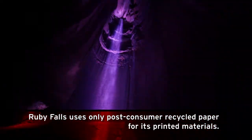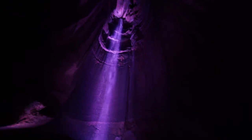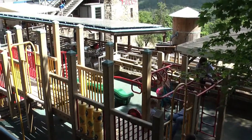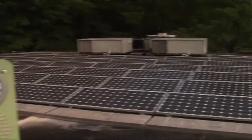Ruby Falls recycles and prints all our materials on post-consumer recycled paper. Ruby Falls has also taken steps to offset the dependence on conventional energy sources by harnessing the power of the sun with the installation of an array of solar panels on the roof of the Cavern Castle.